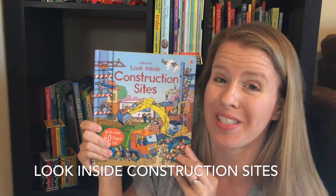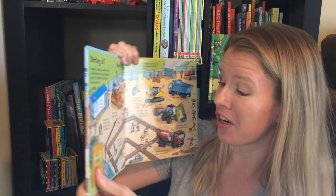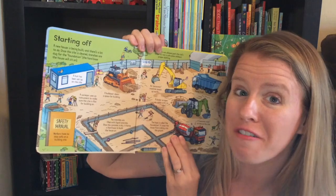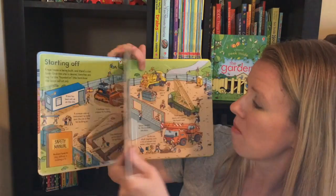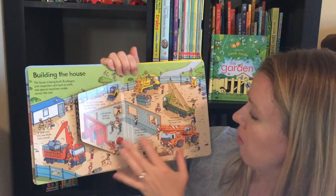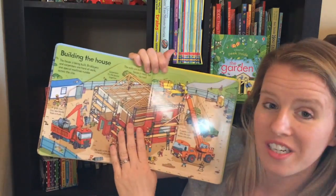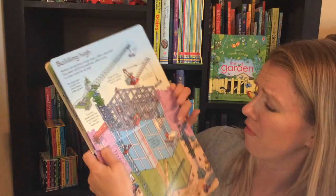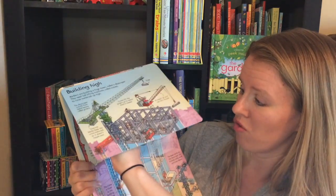I'm so excited about this brand new Look Inside Construction Sites. My little toddler is obsessed with construction sites and this is such a fun addition to our Look Inside collection. It's all about the different types of things you might find on a construction site — how things are built, what different machines are for, and of course in traditional Look Inside fashion there are all kinds of flaps within flaps within flaps in this great book.